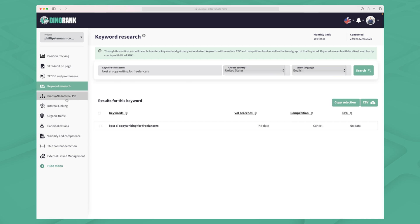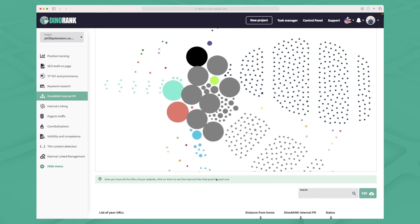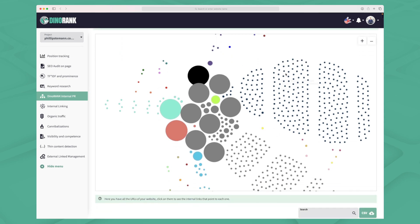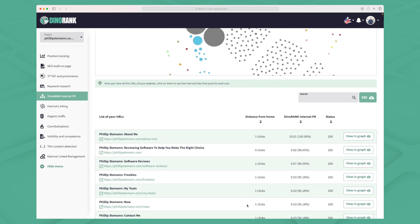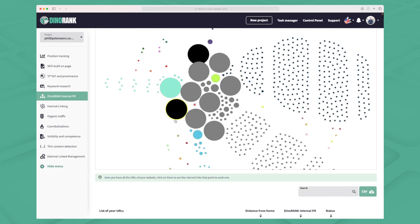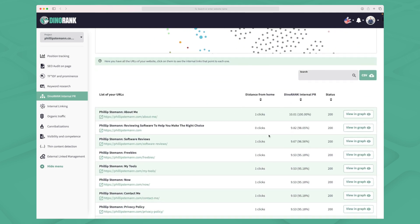Now let's move on to the Dynorank internal PR module. When I first saw this I was really confused — you get a lot of dots and within each dot you see the URL, the page rank, and the distance to home, meaning how many clicks from the home page to reach that page. The bigger the circle the higher the page rank. This view is really just confusing, so I'd recommend going down to the table view where you can see the Dynorank internal PR, distance from home, and the status which should just be 200.